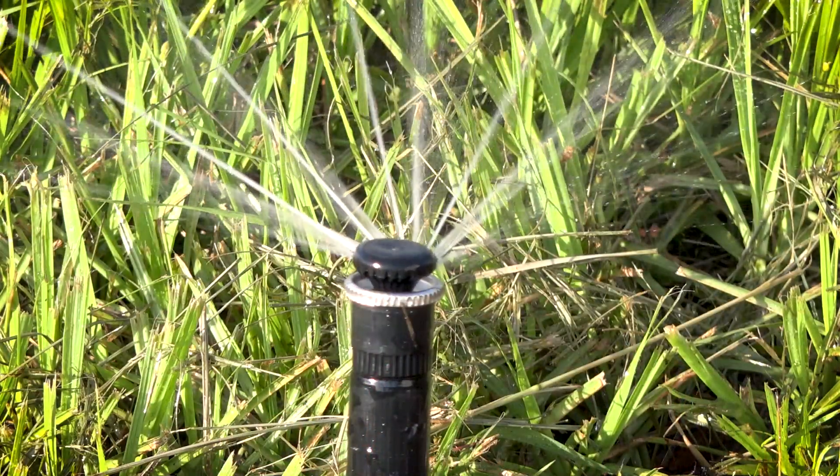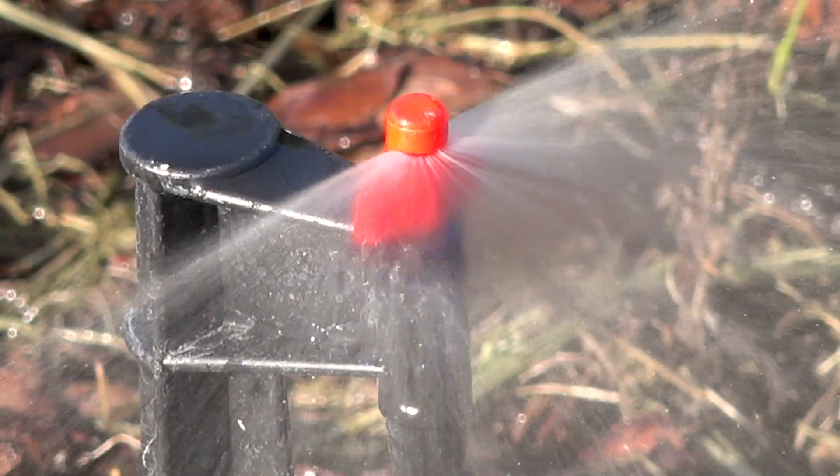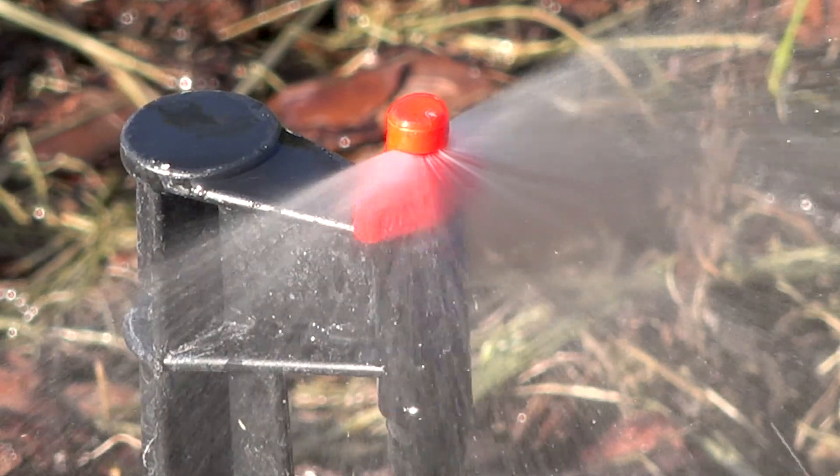This is a pilot project. This is a new program at the district in which we work with our utilities to provide them support that they can use to educate their residents about water conservation.